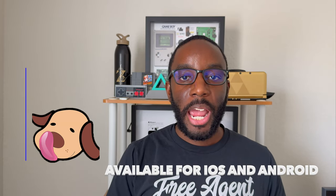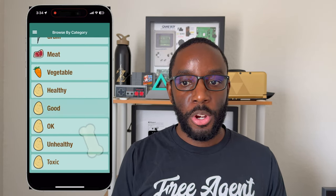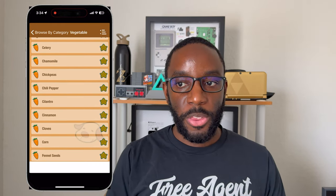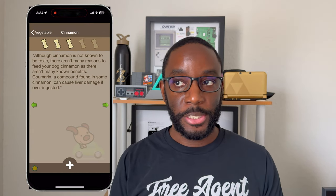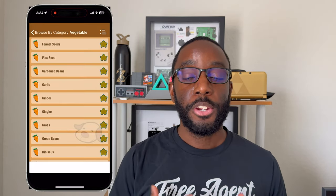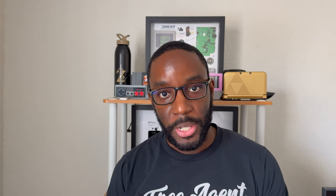The second app I want to highlight is iKibble. What this app does is it lists a bunch of different foods and it tells you whether the food is healthy for dogs, whether it's okay, whether it's toxic, or if it's unhealthy. This is going to be a very important app for you to have in your toolbox in case you want to make sure that your dog is on a particular diet and you are feeding your dog the correct foods.